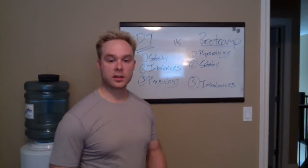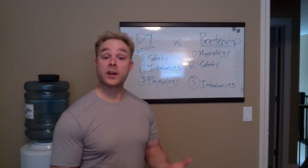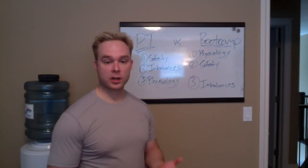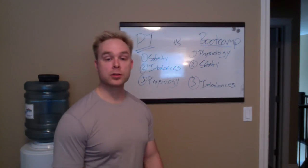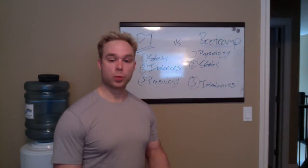Hey, it's Cable here from 1to1 Fitness and today I wanted to shoot a quick little video and talk to you a little bit about effective exercise selection. Whether you're working out at home, at a gym, or whether you use a service like ours — personal training or boot camp — it's really good to understand the why behind what it is that you're doing.